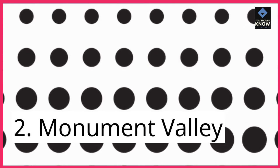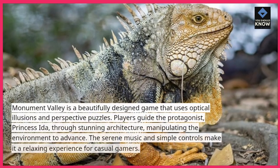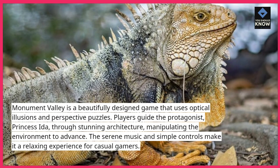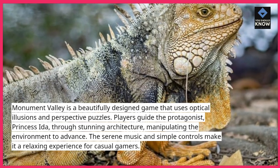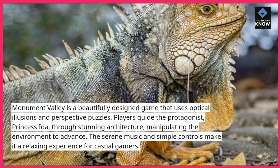2. Monument Valley. Monument Valley is a beautifully designed game that uses optical illusions and perspective puzzles. Players guide the protagonist, Princess Ida, through stunning architecture, manipulating the environment to advance. The serene music and simple controls make it a relaxing experience for casual gamers.